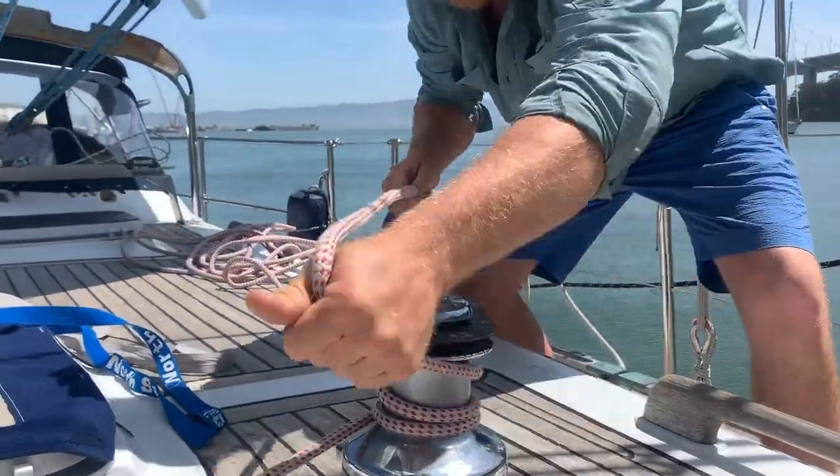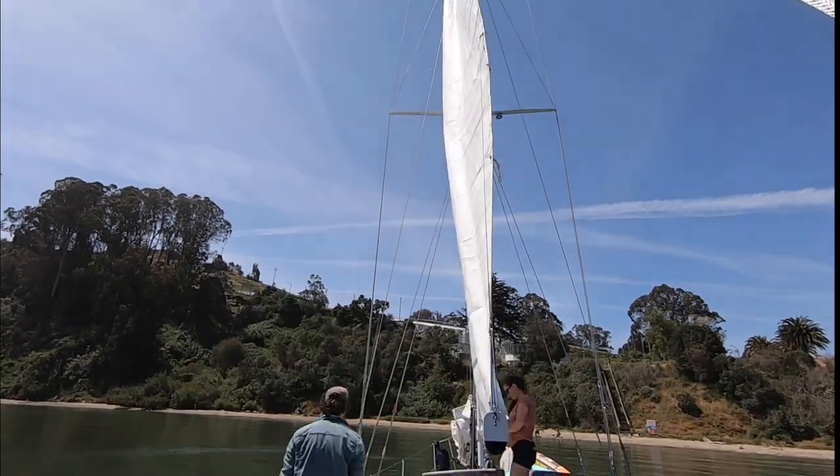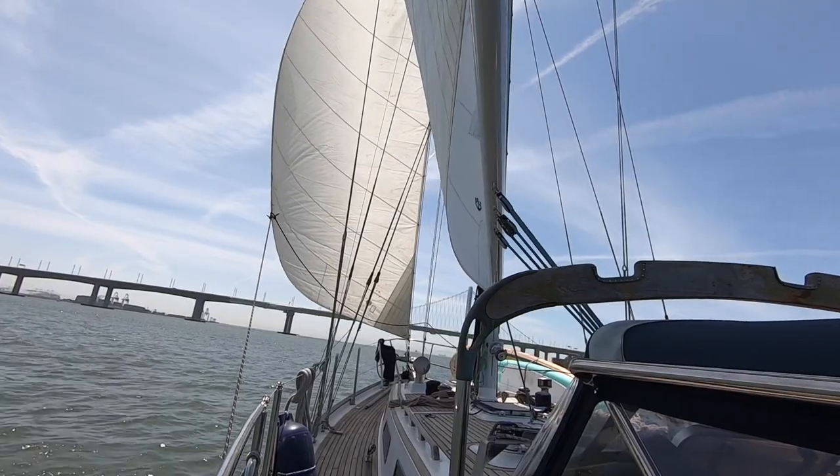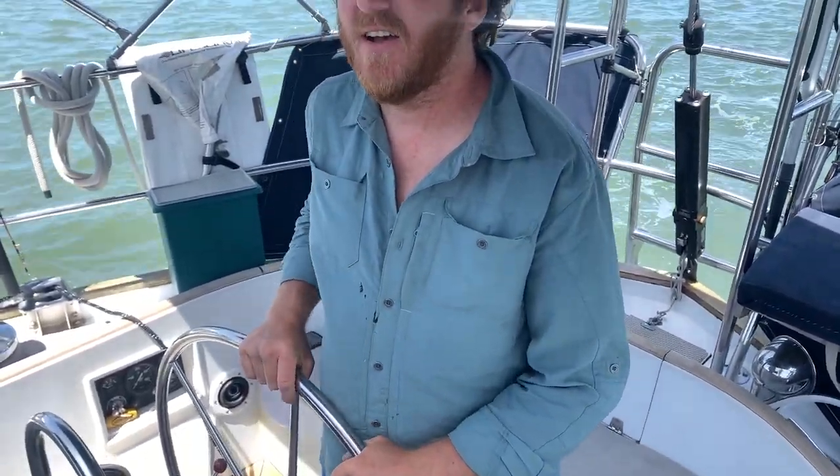With about eight to ten knots of breeze, we were excited to see how our synthetic rigging would perform under sail. It was a short sail home but we were stoked to have the wind in our sails once again. 'Are you happy?' 'I'm so happy! It's been like four months since we've sailed. We're finally sailing again. This is the first sail after the whole mast refit — three, three and a half months of boatyard work — and it feels great to be out here. We are enjoying this beautiful, quick little sail before heading on home.'